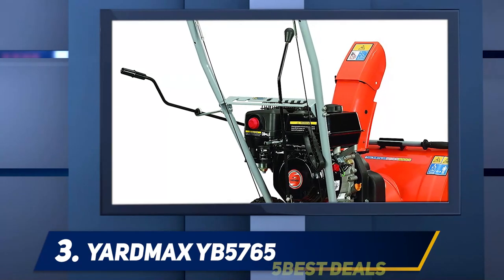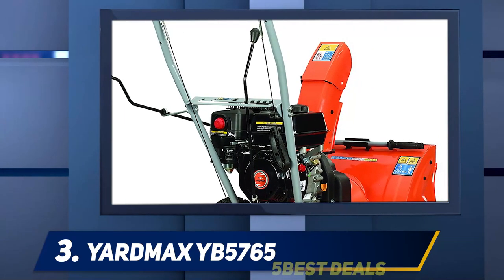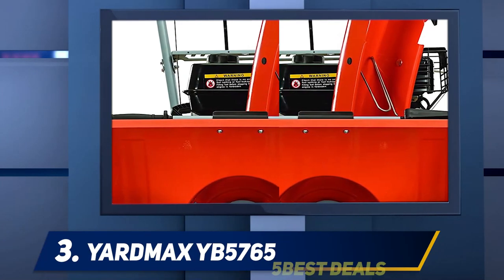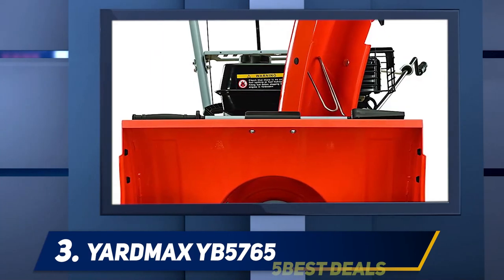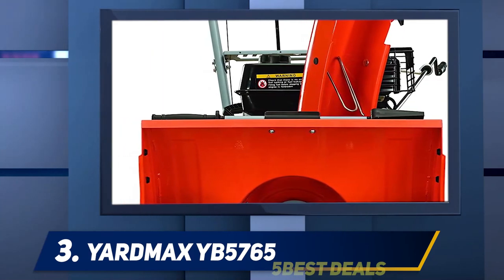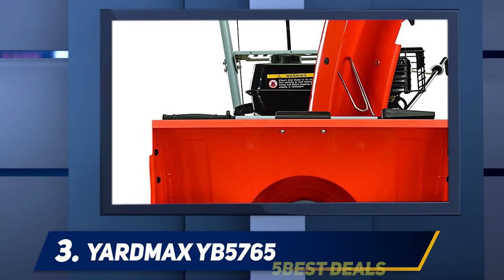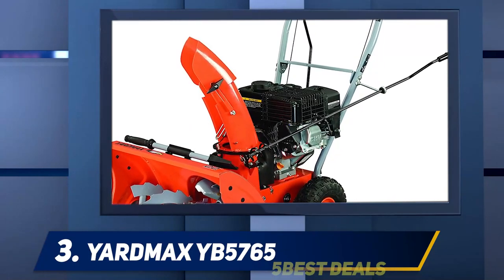Not only is this snowblower powerful and efficient, it's also convenient to use. It features self-propulsion for easier pushing, heated hand grips to keep your hands warm, an electric start button to get going in seconds, a cup holder for a warm beverage, and dual headlights that enable you to work day or night on all kinds of terrain.